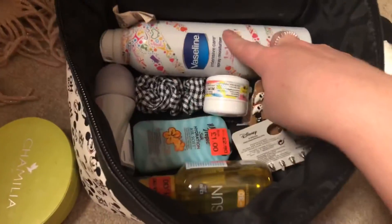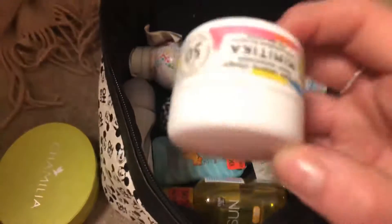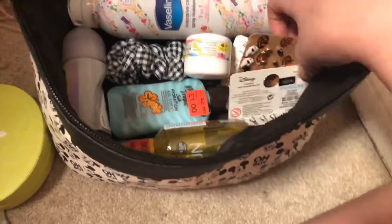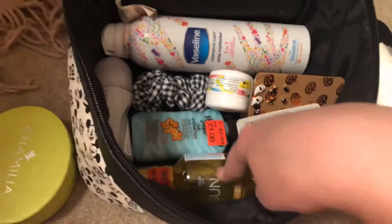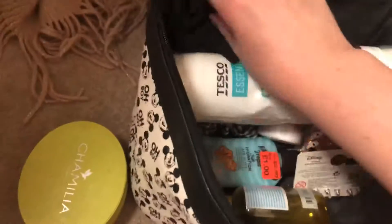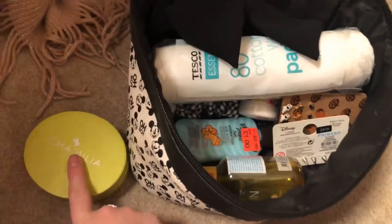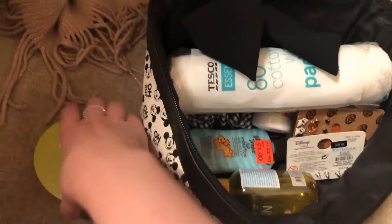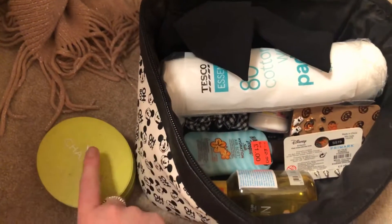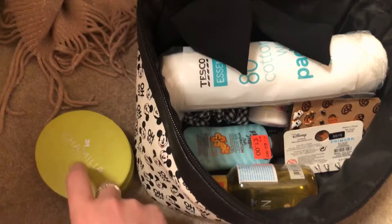So far in here I've got my Vaseline spray-on deodorant, a little face SPF 50, my bows, some earrings, the aftersun and scalp cream. I've got makeup wipe removal. In this box I will have my Chamilla bracelet, and I also have some baubles, some clips, and my Minnie Mouse necklace which I will get out and show in a minute. And then over here I've got my eye drops that I need to have.